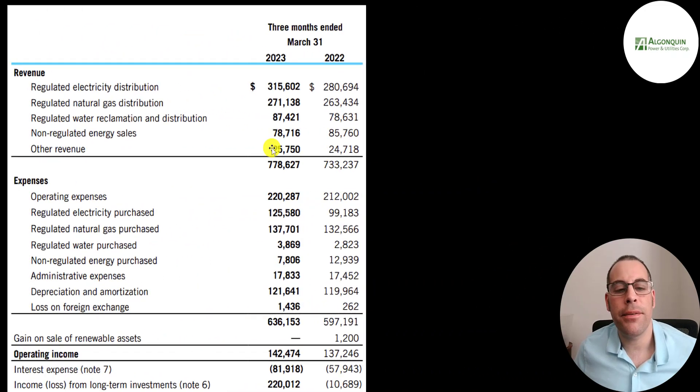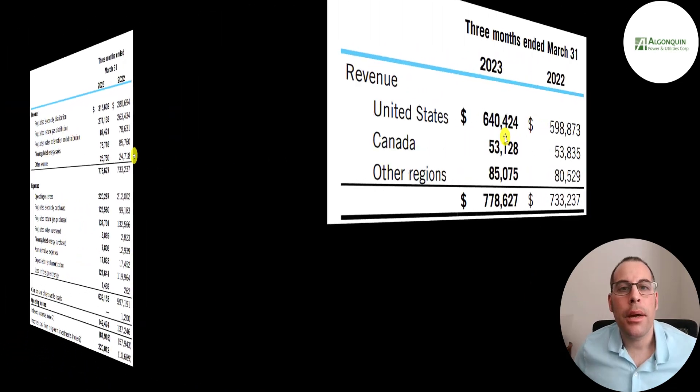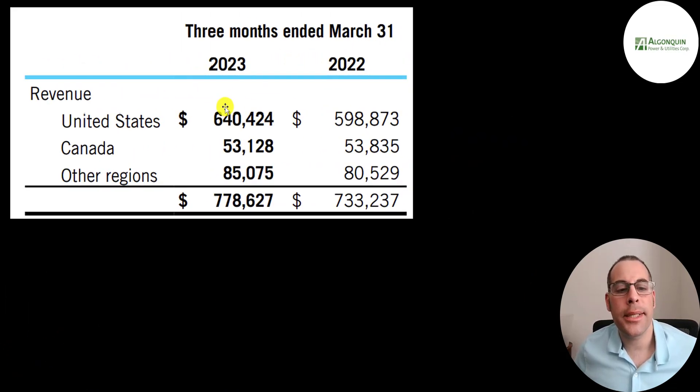They recently released their first quarter earnings. In Q1 2023 they had revenue of 778 million, up from 733 million last year. Most of their revenue is in the US at 640 million, 53 million in Canada, and 85 million in other regions. Their revenue increased about 8% in the US from 2022 to 2023 but declined a little in Canada and increased a bit in other regions.